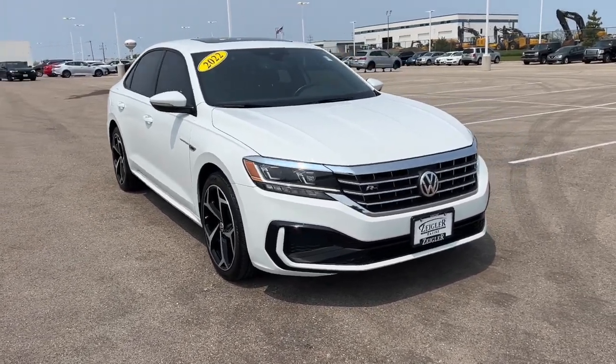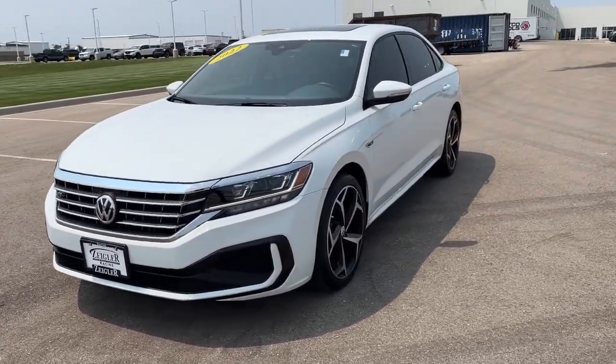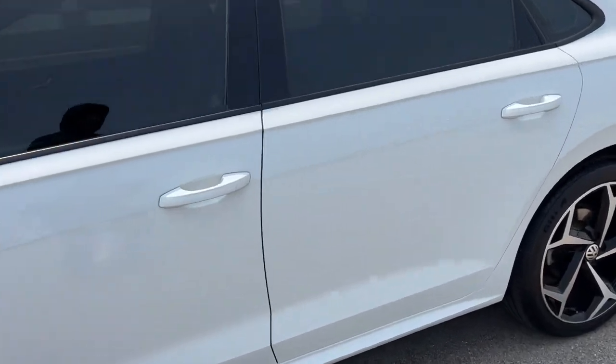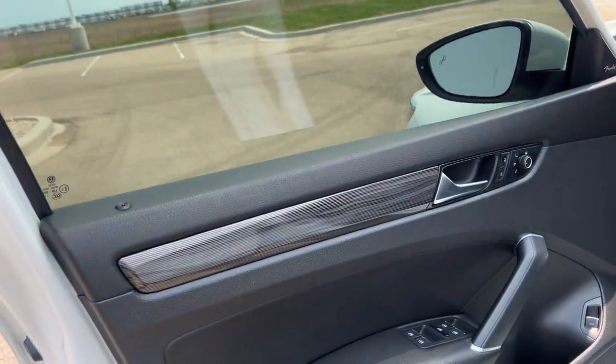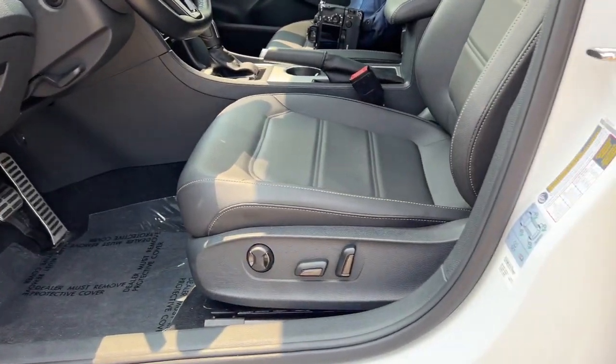Here we have a beautiful 2022 Volkswagen Passat. This is an R-Line with a little over 14,000 miles on it. It is equipped with keyless entry, beautiful interior accents, and options for your power driver seat.